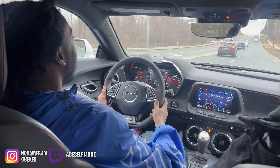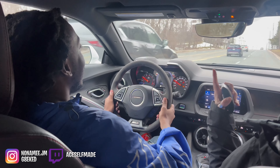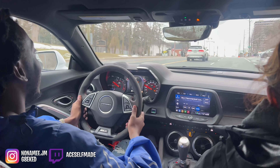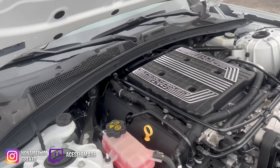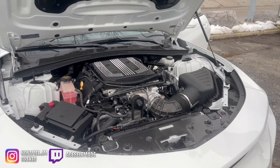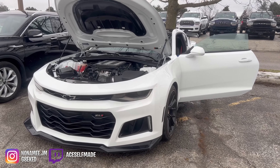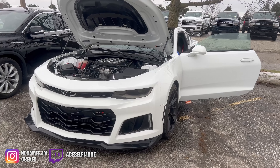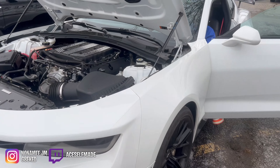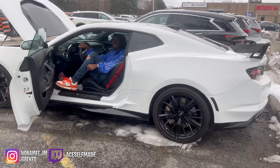That's crazy. It's loud in here. Imagine. The LT4 supercharged. It's not a hood.